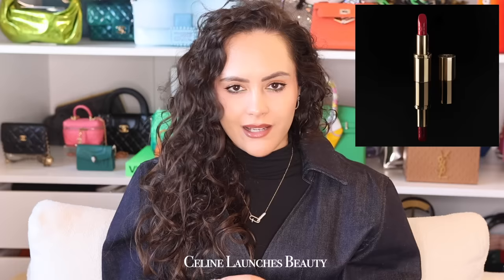Celine is going to launch Beauty following their fragrance line — shout out to Black Tie, excellent fragrance. They are launching with what everybody else launches: a red lipstick, called La Rouge Celine. It's always a red lipstick — never a selection of nudes. They are going to come out with a full range of shades in January 2025, but there is one thing we know for certain: the packaging.